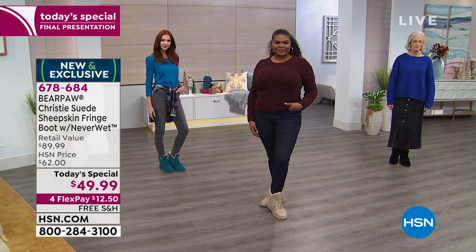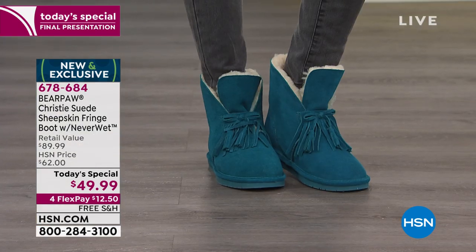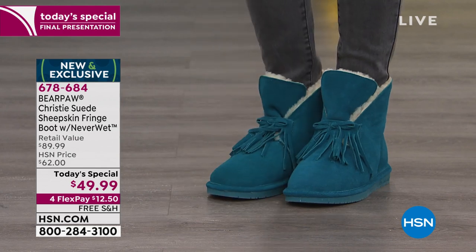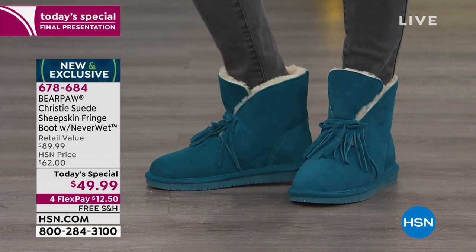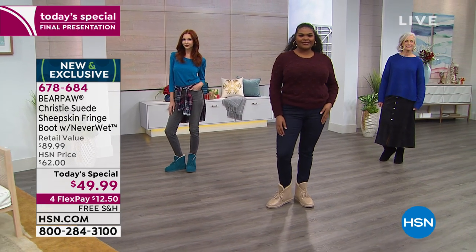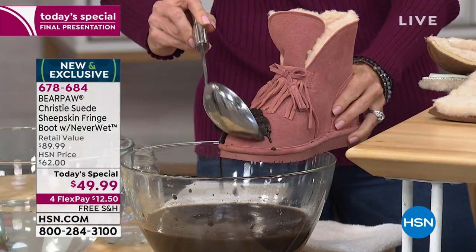I was watching the weather channel — it's snowing and so cold in certain parts of the country. And then fashion colors — oh my gosh, I love that teal. It's such a departure from what I would traditionally gravitate towards. And of course, I'm wearing the incredible blush color.